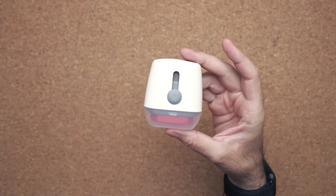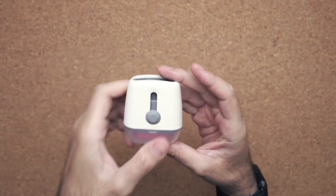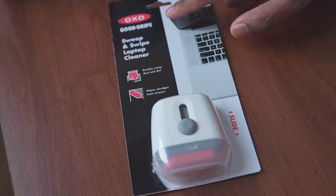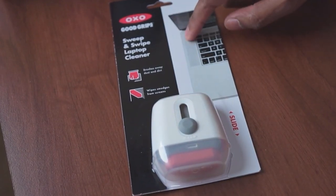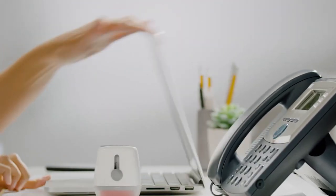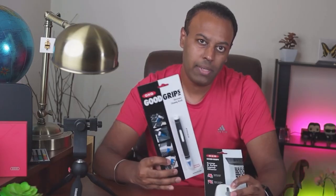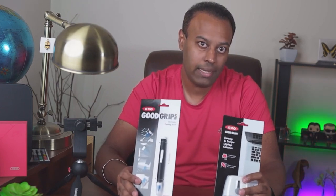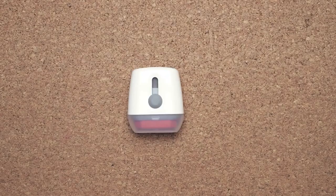OXO started with the idea that products should be made so that as many people as possible could use them — this is called universal design. Today, OXO has more than 1,000 products for the home, all made with this idea in mind. The company is known worldwide as an example of how a well-executed universal design philosophy can not only help end users but also be a good way to run a business.